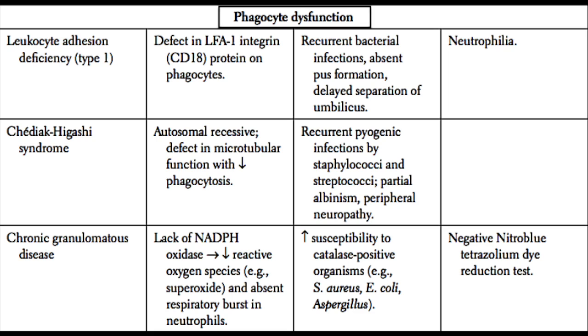Next, we have Chediak-Higashi syndrome. Chediak-Higashi syndrome is an autosomal recessive defect in microtubular function. White blood cells such as neutrophils rely on microtubular function to move and to phagocytose their prey. A defect in microtubular function results in a decreased ability of neutrophils to fight infection. These patients get recurrent pyogenic infections by staph and strep, as well as peripheral neuropathy and albinism. If you see albinism, peripheral neuropathy, and recurrent abscesses, think about Chediak-Higashi syndrome.